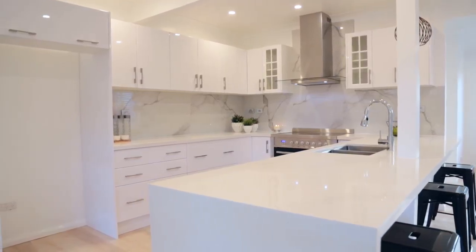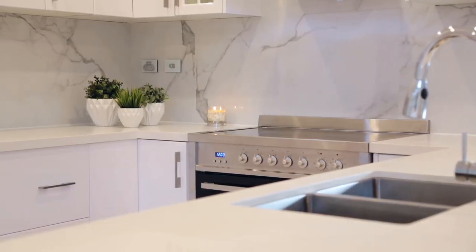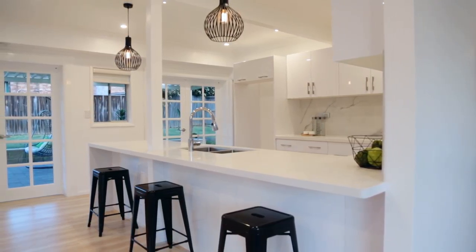For me it's the kitchen. It was an old laundry which had no purpose, and now it just looks amazing. The stone benchtops are amazing, and you've got the French doors where you can open straight out from the kitchen into the entertaining area. That for me is a favourite.